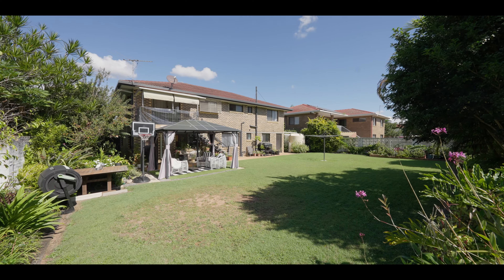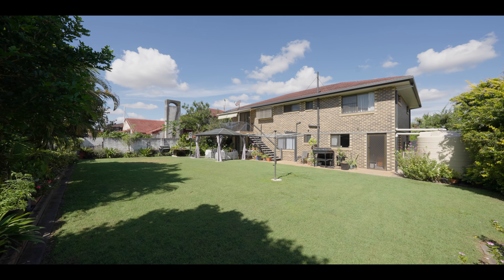This solid brick home has only been owned by one family and has been kept in pristine condition, with beautiful gardens, breezeways, and lots of natural light.